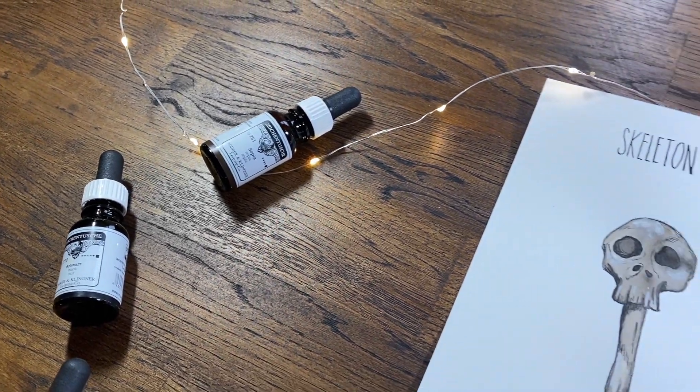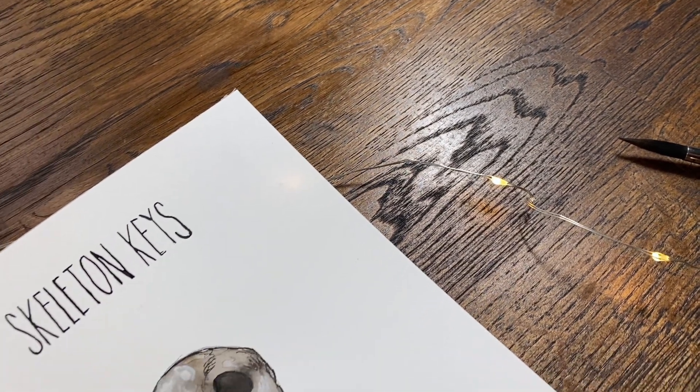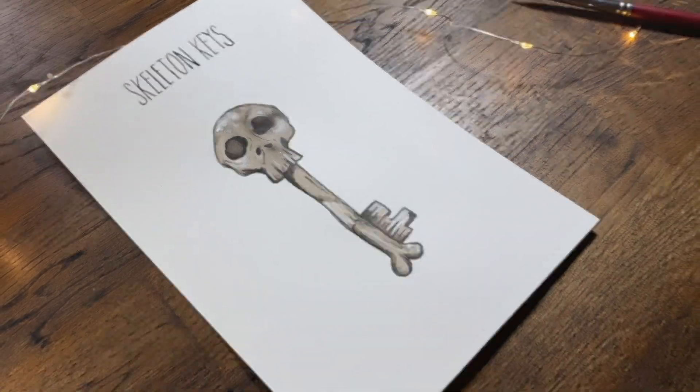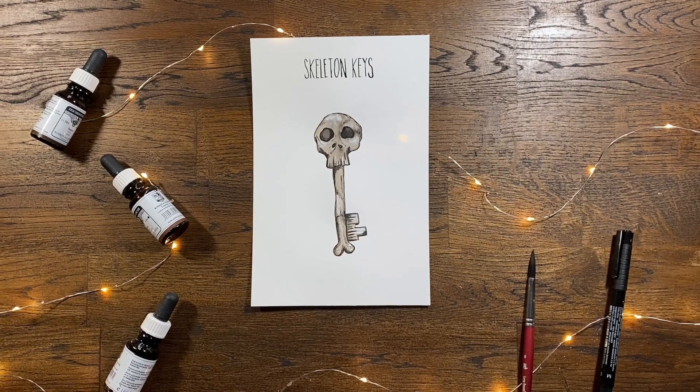Here are the close-ups for the skeleton key spread of the zine. I know it was a little bit of a shorter video this week and I hope you guys don't mind. As always, thank you so much for watching and I'll see you in the next one.